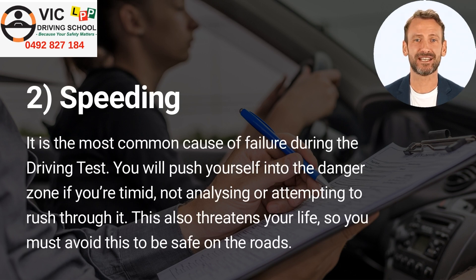Number 2: Speeding. It is the most common cause of failure during the driving test. You will push yourself into the danger zone if you're timid, not analyzing, or attempting to rush through it. This also threatens your life, so you must avoid this to be safe on the roads.